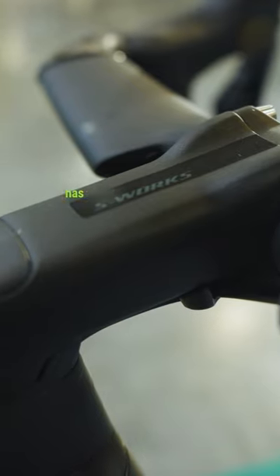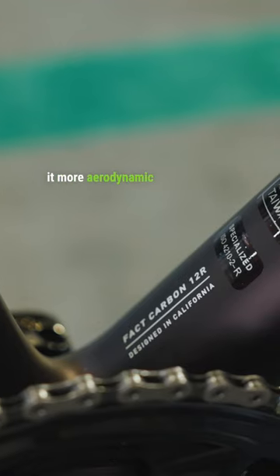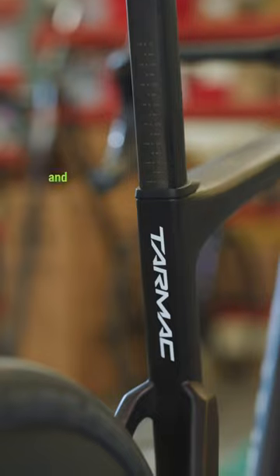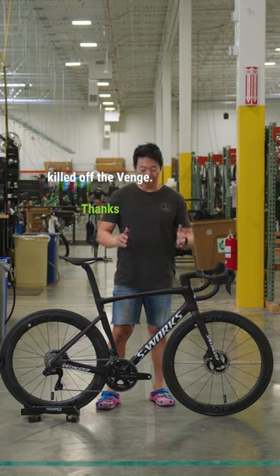The SL7 has taken the Tarmac to the next level. Specialized completely redesigned the frame to make it more aerodynamic while maintaining the Tarmac's light weight and agility, and it worked pretty well. It's so aero that Specialized killed off the Venge. Thanks, Tarmac.